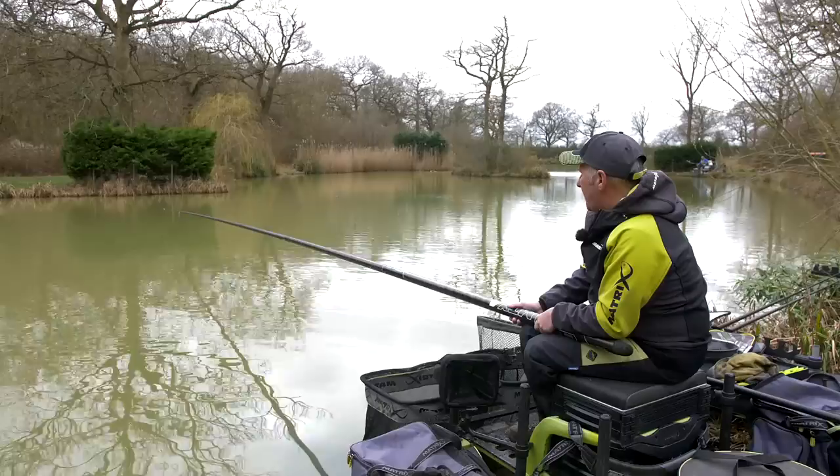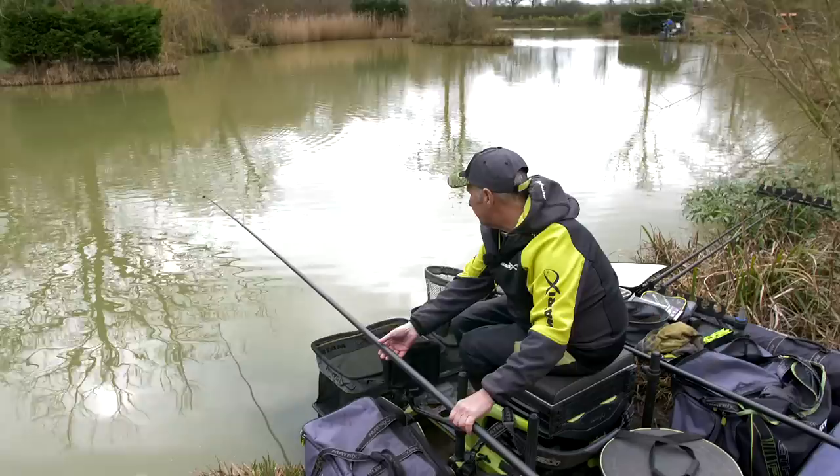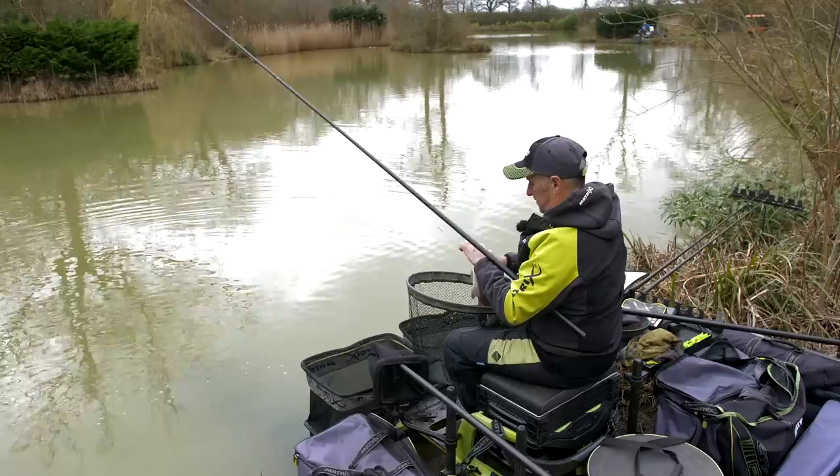There we go - unbelievable. That's definitely a skimmer, definitely. Just that slight adjustment - six inches - just come off so they can see it better, maybe. It's away from the bottom. There we go, we've got one. Let's try it again.